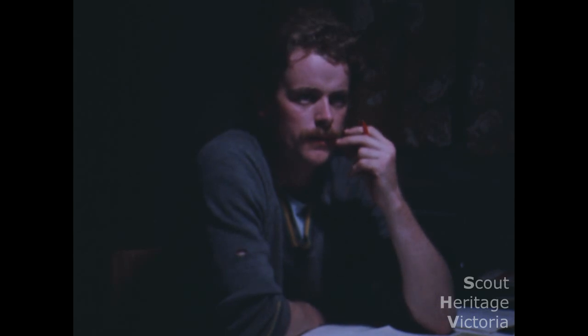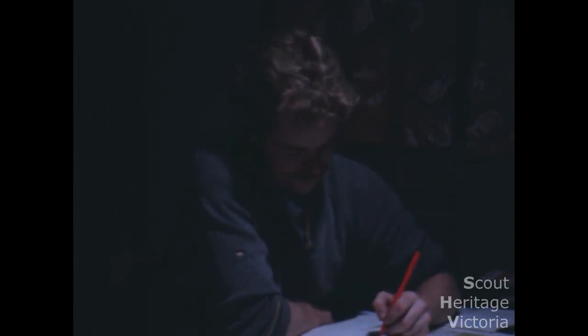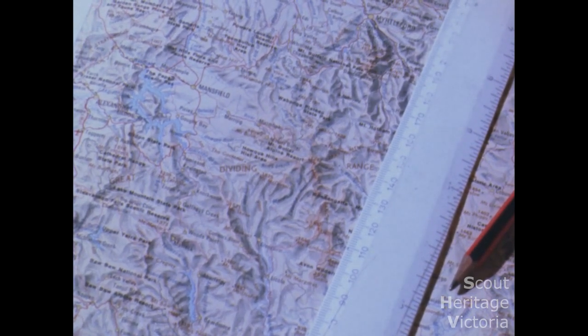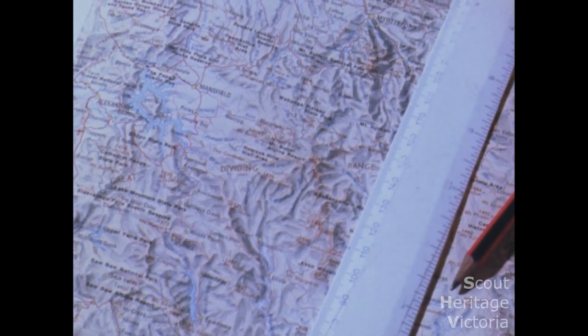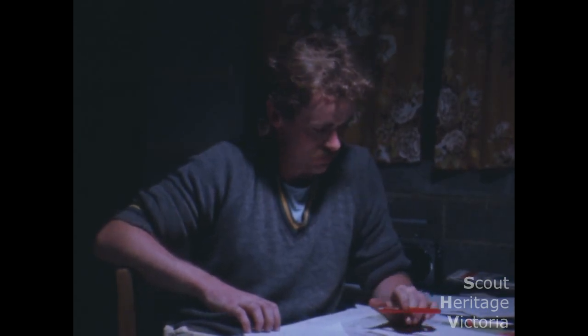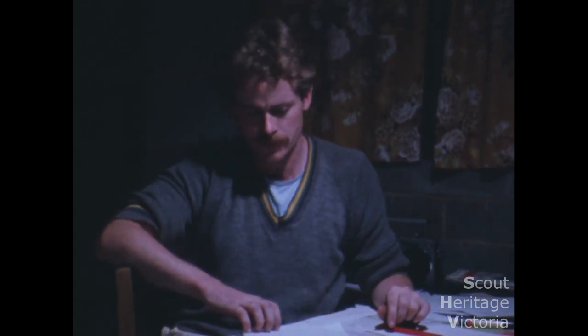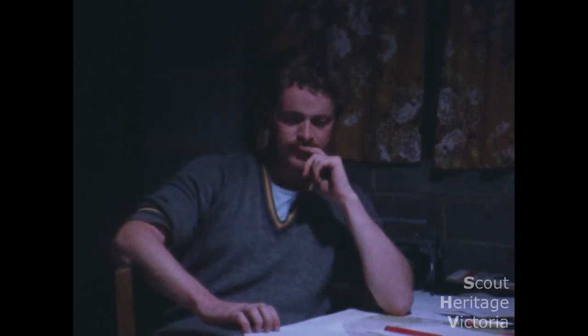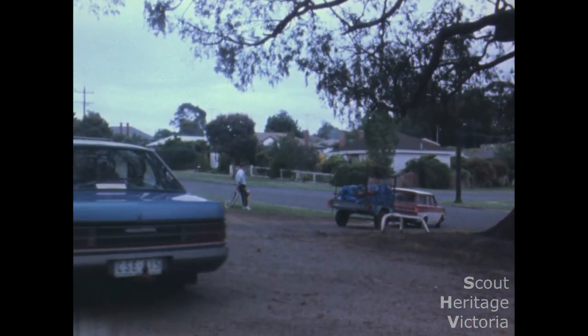Try to find a campsite that fits with your basic program. Take your PLs along to check out the campsite and then finalise your program. Work out the costs of the camp and send off a form of approval for the parents to sign. Make sure you're aware of any allergies or medical problems any of the boys may have. Have the patrols check and repair gear well before the camp.